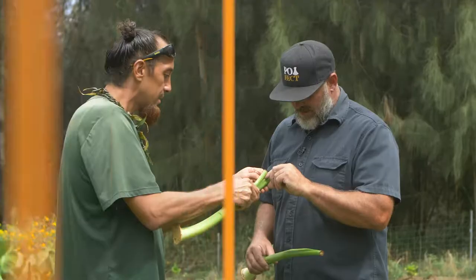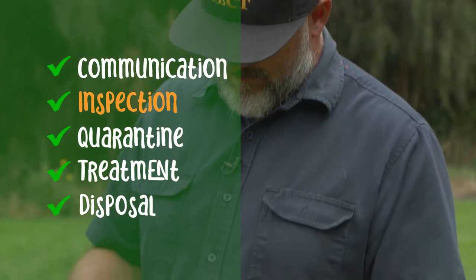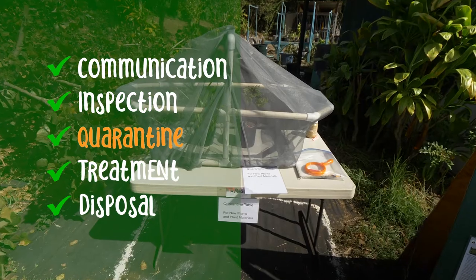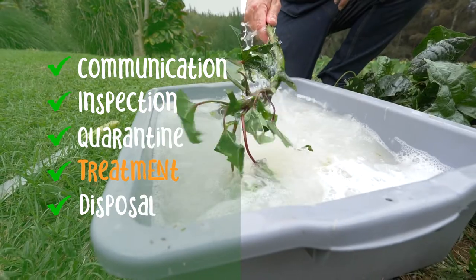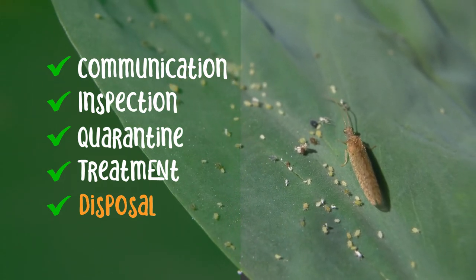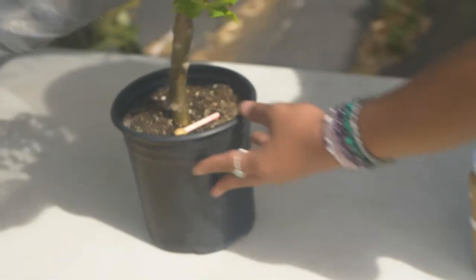To review, when sharing plant material remember: Communication — ask about the source and condition of any new materials, including pest or disease risks. Inspection — thoroughly inspect all parts of materials you move on or off your land and test for little fire ants. Quarantine — isolate new materials for at least two weeks. Treatment — use recommended crop treatments on new planting material. Disposal — if pests or disease are discovered, properly kill and dispose of them and treat aggressively to prevent their spread. Sharing seeds and plants connects our community and builds food security. With a few extra steps, we can avoid sharing invasive plants, pests, or diseases in the process.